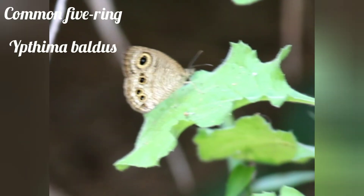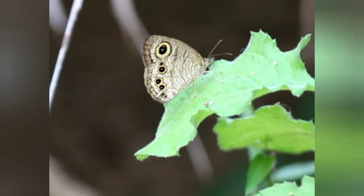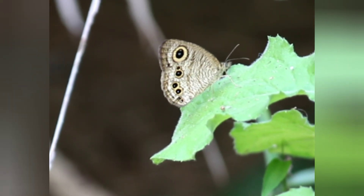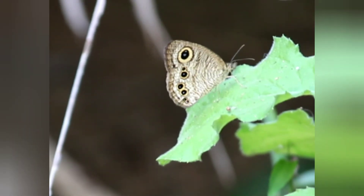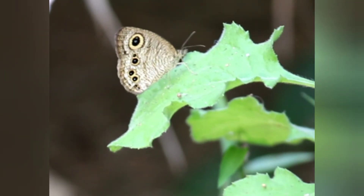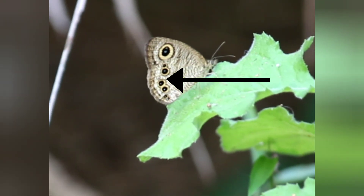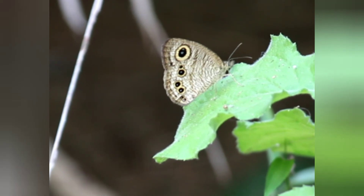One more is the Common Five Ring, with scientific name Ypthima baldus. It is a light brown butterfly with whitish streaks. On the forewing it has large eye spots enclosed in a golden yellow ring. On the hind wing it has six eye spots in three pairs. These eye spots are reduced to dots in the dry season form.